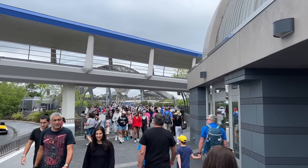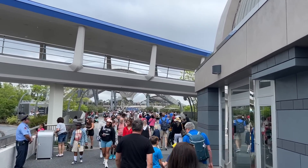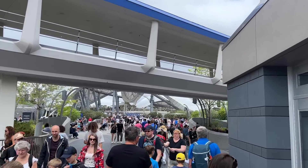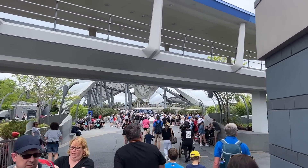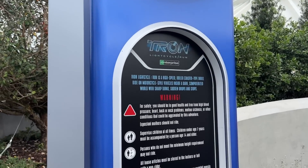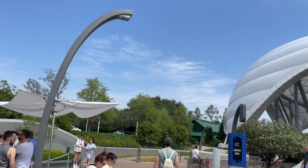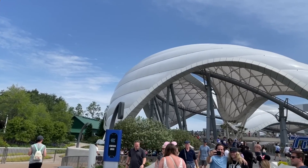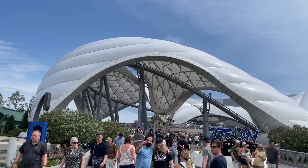Unlike Genie Plus, you won't be able to buy individual lightning lanes starting at midnight. Instead, you pay for and book them at the same time. If you're staying at a Disney-owned resort, you can start purchasing individual lightning lanes as early as 7am. However, if you're staying off property, individual lightning lanes won't go live until Magic Kingdom opens, usually around 9am.